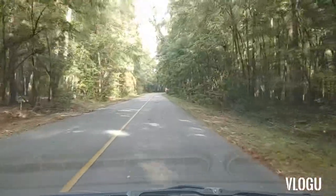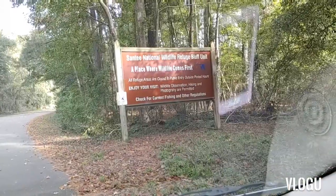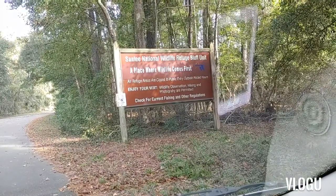Okay guys, so we are back in the car. We are driving up to where the Indian Mound is. Isn't this a cool road? A place where wildlife comes first.